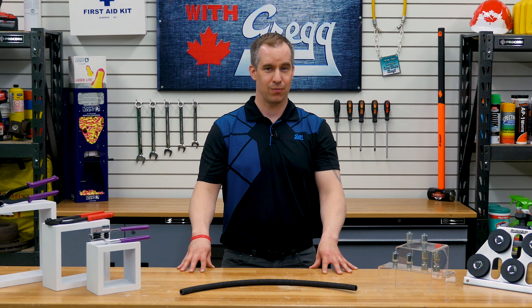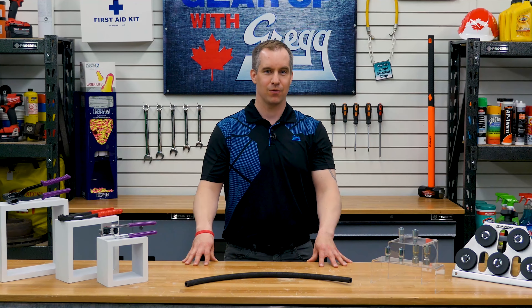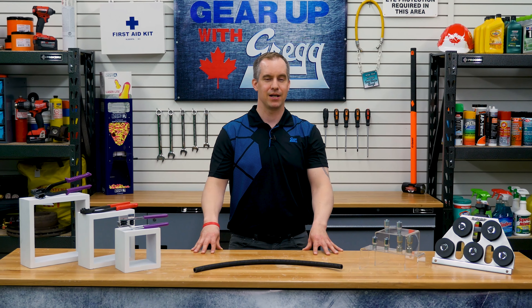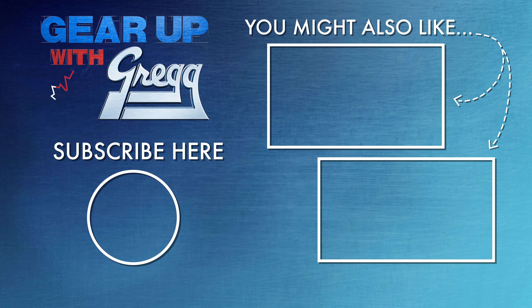Thank you all for your continued support of our 100% Canadian company. And remember, for any of your automotive hose needs, be sure to thank Brakewhip and Gregg Distributors. From all of us here, thank you for watching another segment of Gear Up with Greggs. We'll see you next time.